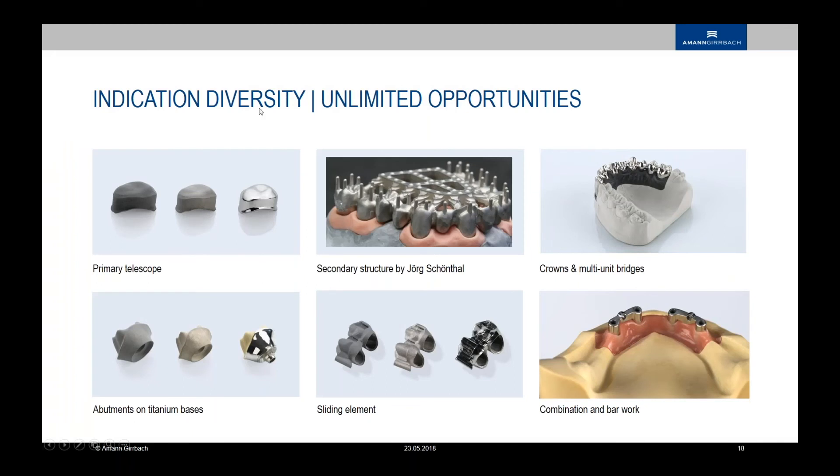The indications are now nearly unlimited. We see here big cases, big span bridges, crowns, and multi-unit bridges — everything is now covered with indications. It is truly indispensable in our laboratory.